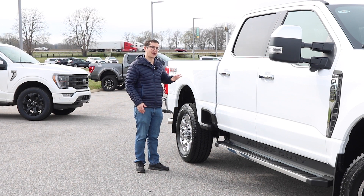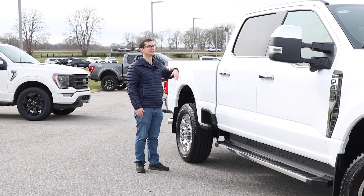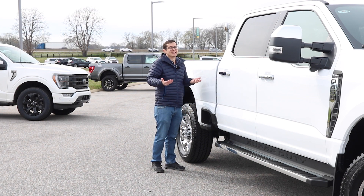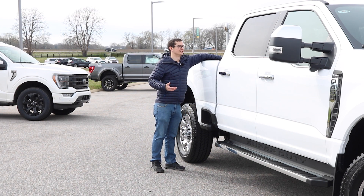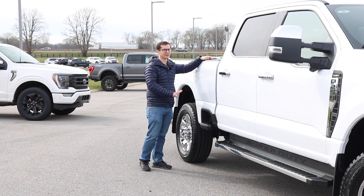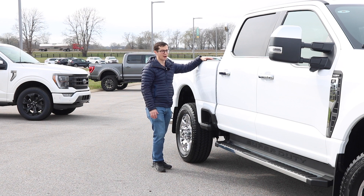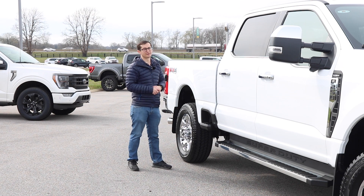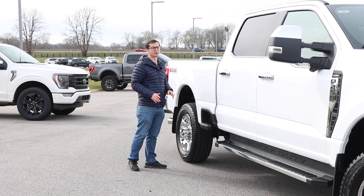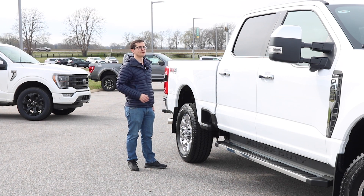For someone who is a little bit shorter in stature like myself, it's really nice to have a truck that gives you a lot easier access in and out of these beds, because this thing comes up to my shoulder. It's not as clean as I would like — I would love for them to have the ability to fold them up. We're not sure if that's coming in the future, but this is incredibly useful and I think will be a big hit moving forward.